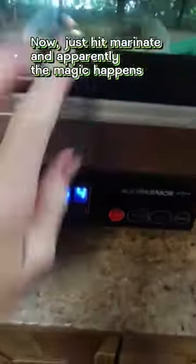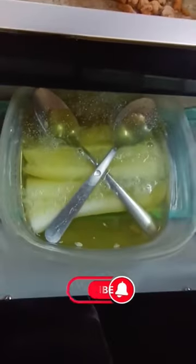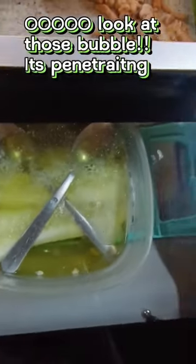I live in the jungle, so going to the store to grab something like pickles, which is imported, takes way too much time and money. This jar costs about 9 US dollars.